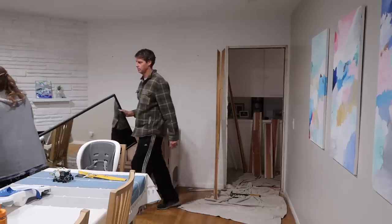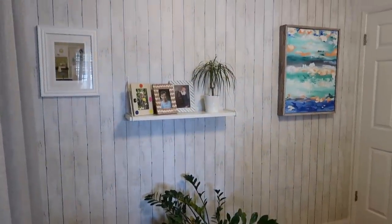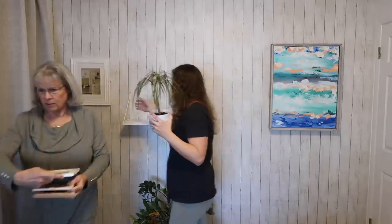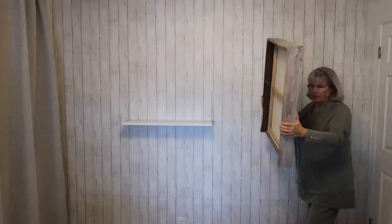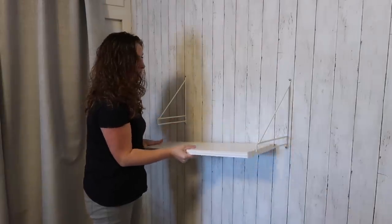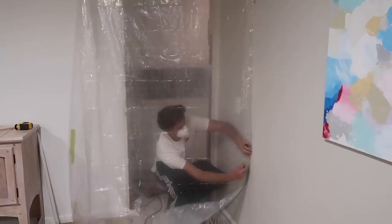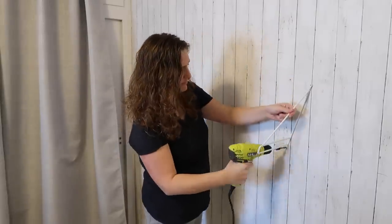We are working on two projects at the same time — we're doing the barn door here and then in my office we are doing a feature wall with some beadboard and some paint. We've decided to redo this wall! Both of these projects we're jumping into are somewhat quick, so we decided to do them at the same time. We also decided to enlarge this doorway so it feels less like a regular doorway and more like an entryway.